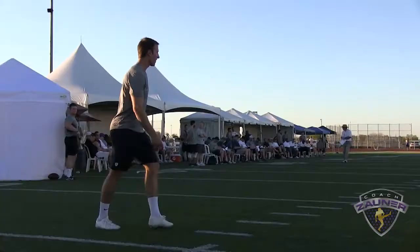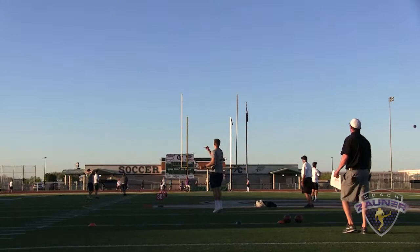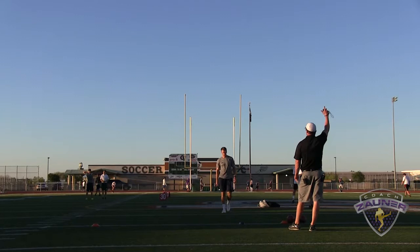Here we go, kickoff number 2. Alright, kind of hit the ground a little bit. I got a 3-8-9 hang. 8 deep.